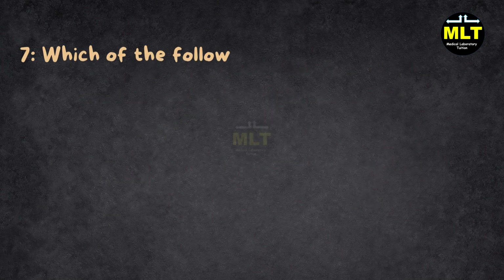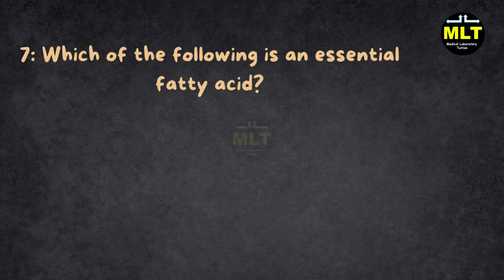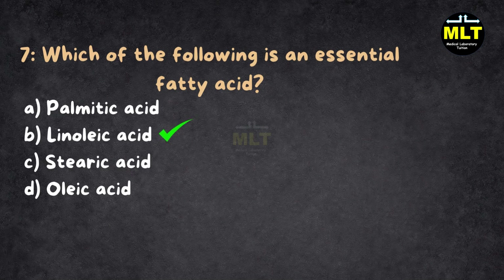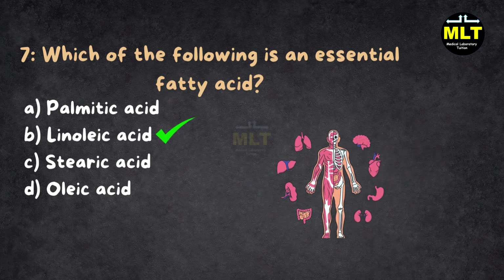Question 7: Which of the following is an essential fatty acid? A. Palmitic acid, B. Linoleic acid, C. Stearic acid, D. Oleic acid. Correct answer: B. Linoleic acid. Explanation: Linoleic acid is called essential because your body can't make it — you need to get it from your food. The others are non-essential, which means your body can produce them if needed.